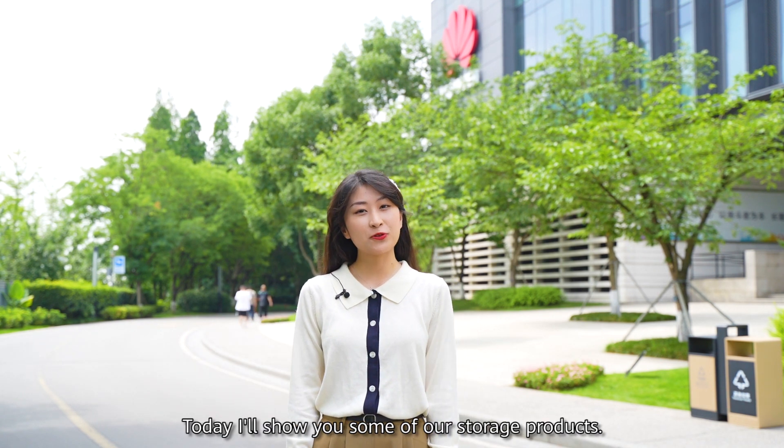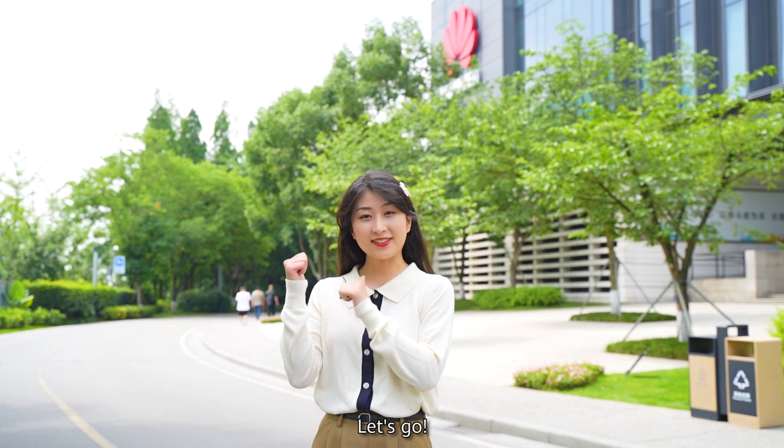Hi there, I'm Julie, working in Huawei Chengdu Research Center. Today I'll show you some of our storage products. Let's go!